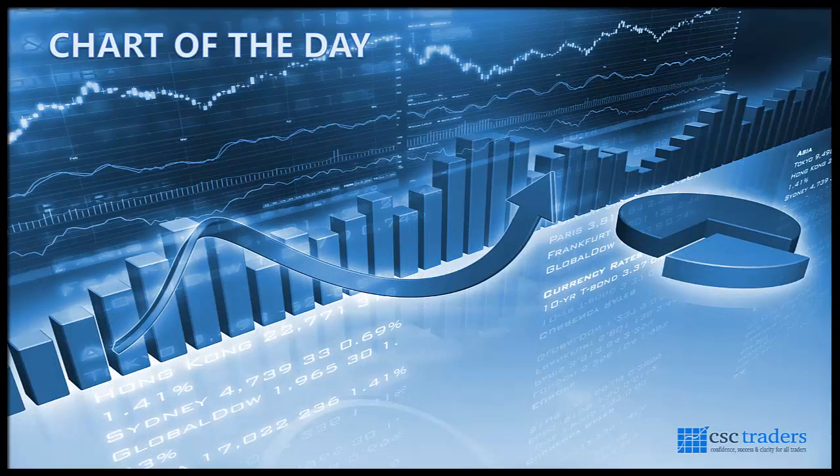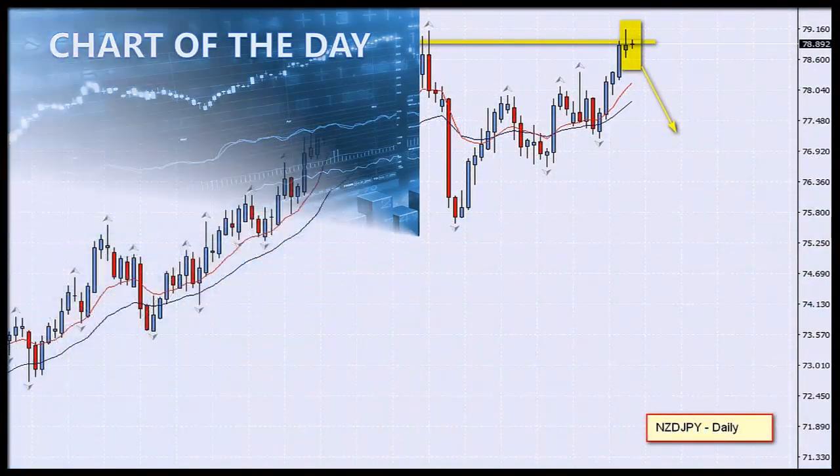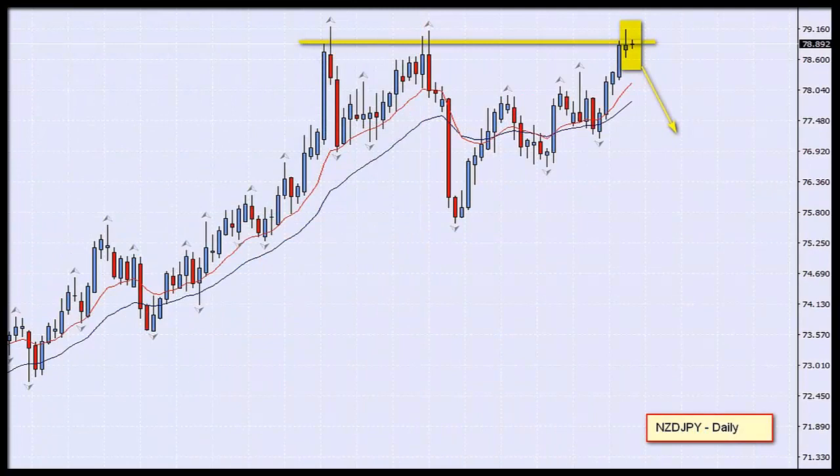Let us now move on to our chart of the day. The chart I'm looking at this morning is the Kiwi/yen on a daily timescale. You can see here that I've identified a level of resistance — the market has come up to this level on two previous occasions and shot back down. We are there again now for a third time, and the question is: will we repeat what's happened before?